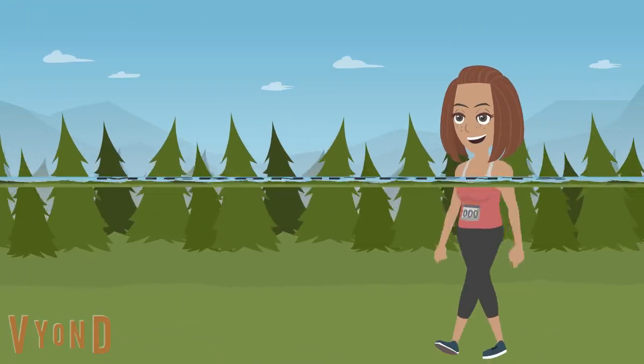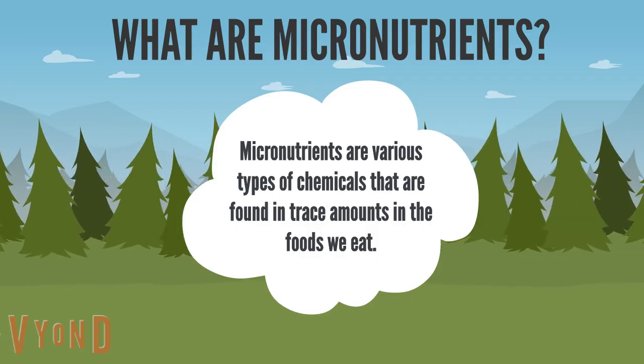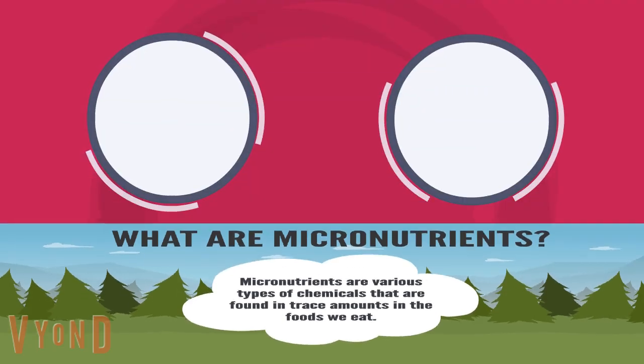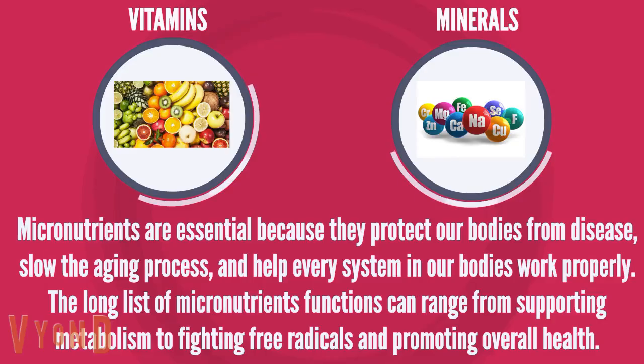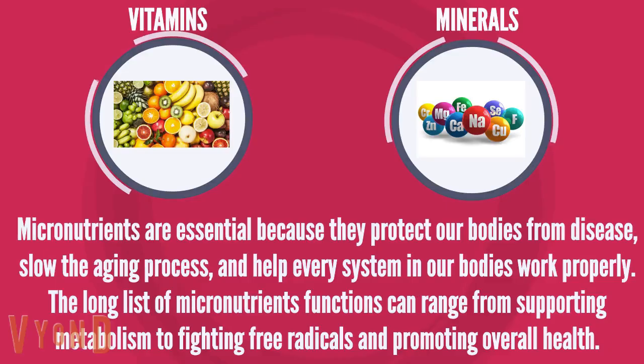Micronutrients are various types of chemicals found in trace amounts in the foods we eat. Micronutrients can be classified in two main categories: vitamins and minerals. Micronutrients are essential because they protect our bodies from disease, slow the aging process, and help every system in our bodies work properly. Their functions can range from supporting metabolism to fighting free radicals and promoting overall health.